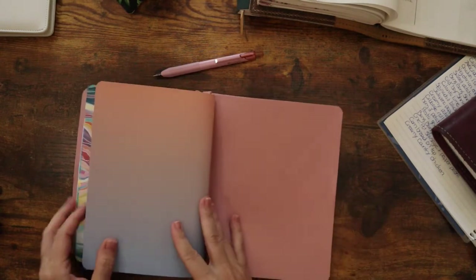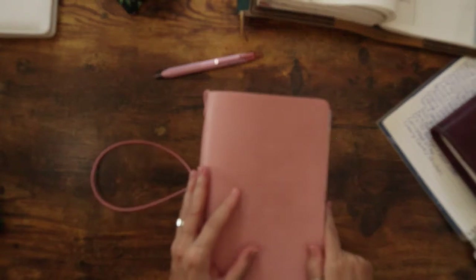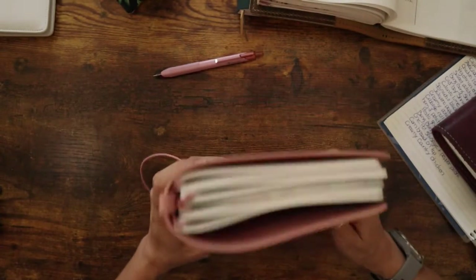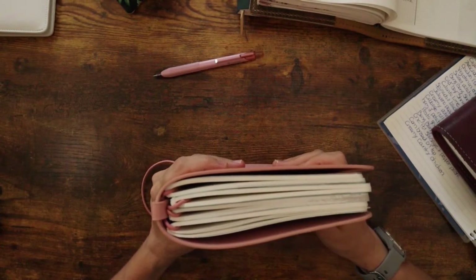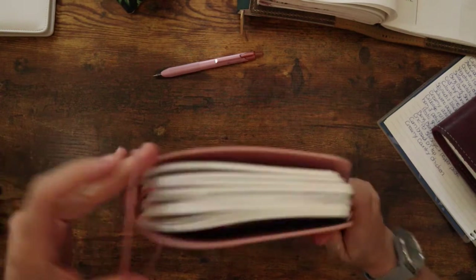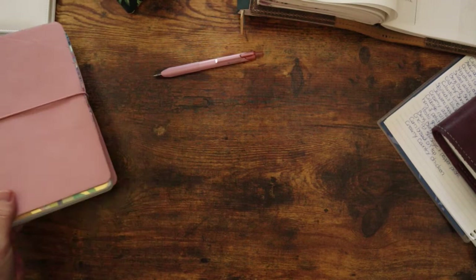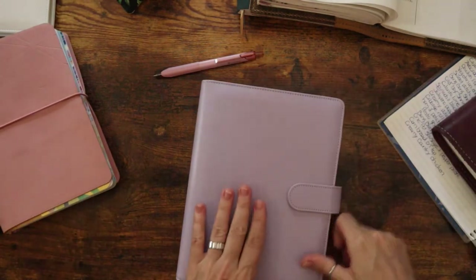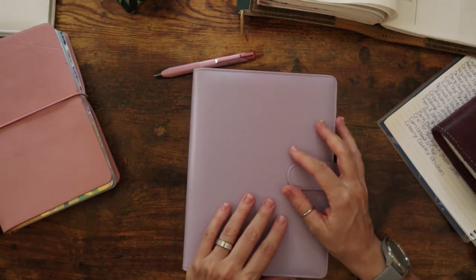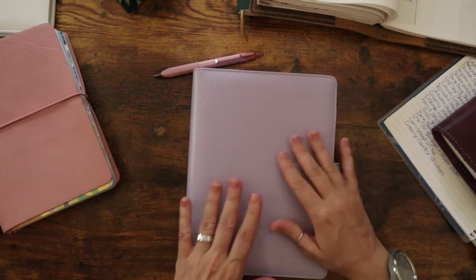I took out my wellness journal — it just wasn't working that great for how I was trying to set it up. I felt like I was putting too much time into it. So I'm going to set up some inserts in here for my physical wellness instead.